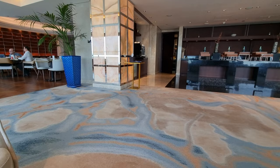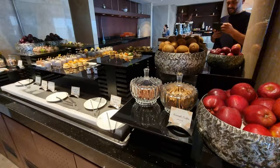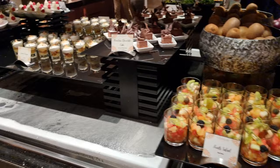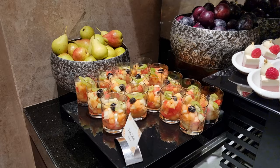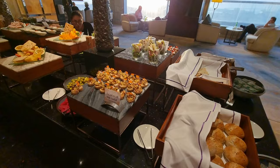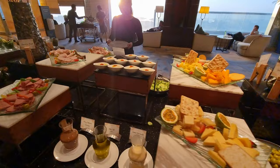At about 4pm we decided to go to tea time, which is complimentary for Hilton Diamond members in the executive lounge. I thought the lounge was actually quite nice — well appointed, comfortable, with enough space for everybody. The food was really good for both the tea time and the evening canapés. It was basically a full buffet.